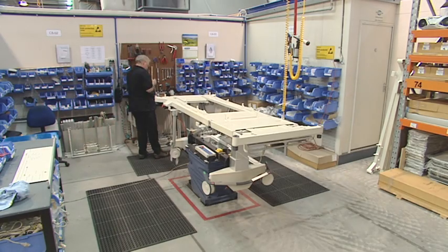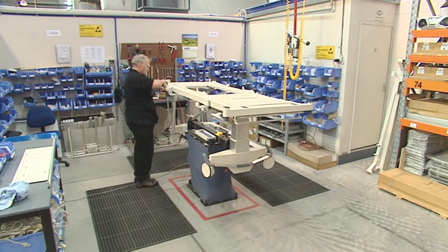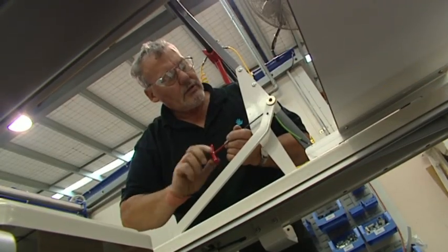Before the M8 reaches the medical ward, each bed is hand-built using quality materials and craftsmanship to exacting standards in its own purpose-designed assembly cell.